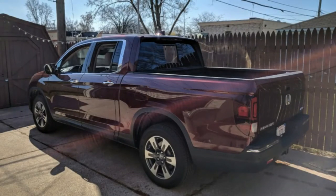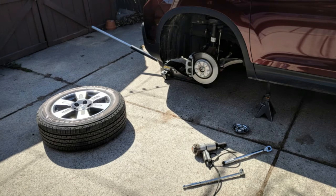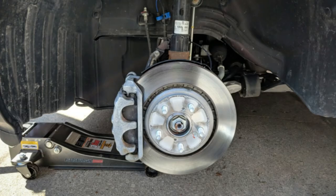2018 Honda Ridgeline Long Term Review Update: A Rock In A Hard Place. A few weeks back, John and his family returned from a trip up north in our long term 2018 Honda Ridgeline.